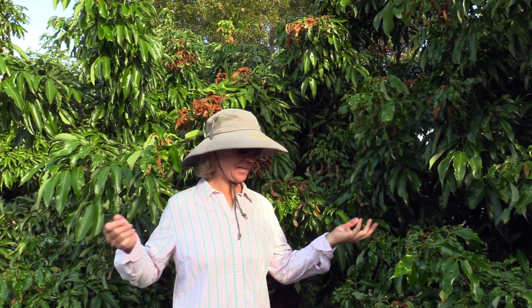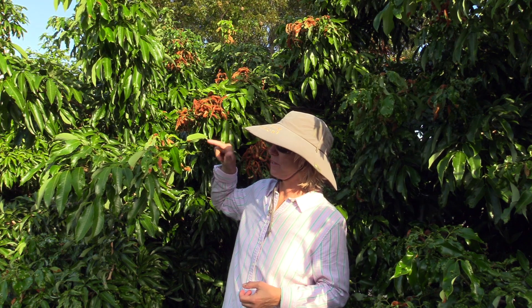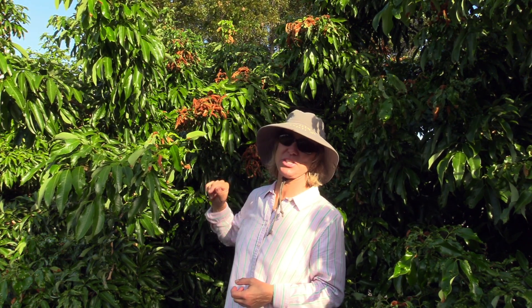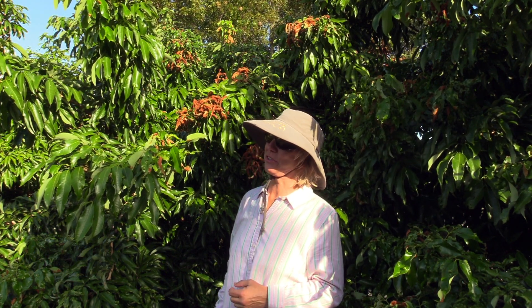I'm standing right here in our lychee hedge because of a problem that we have with this. As you can probably tell, we have a lot of evidence of lychee leaf curl mite, also known as lychee erinos mite.